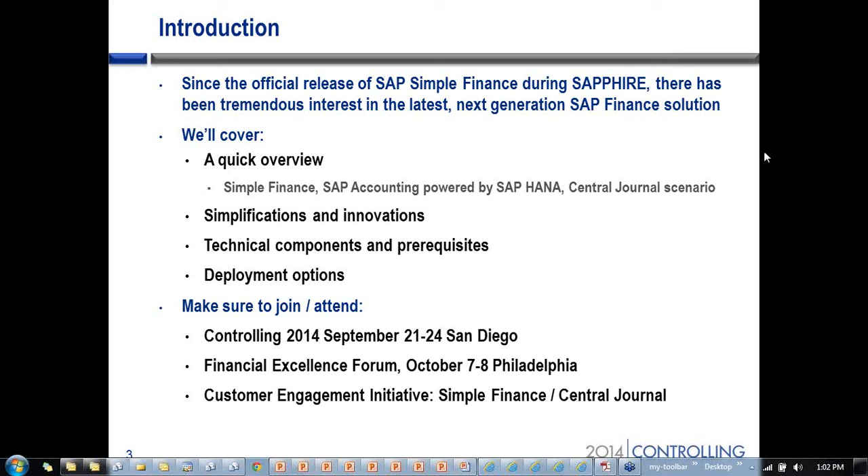Today we're going to look at a quick overview on what Simple Finance is, what SAP Accounting powered by HANA is, and the central journal scenario, because that's probably the most desired and applicable one to most of your customers. As part of that, we're going to look at the simplifications that can be achieved, innovations that are included, and talk about the components, the prerequisites, and the deployment options.